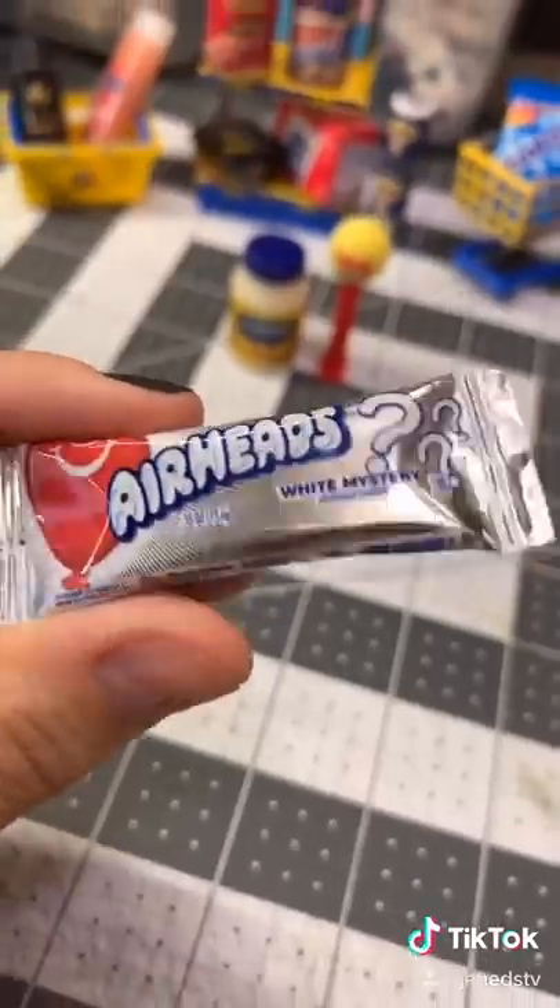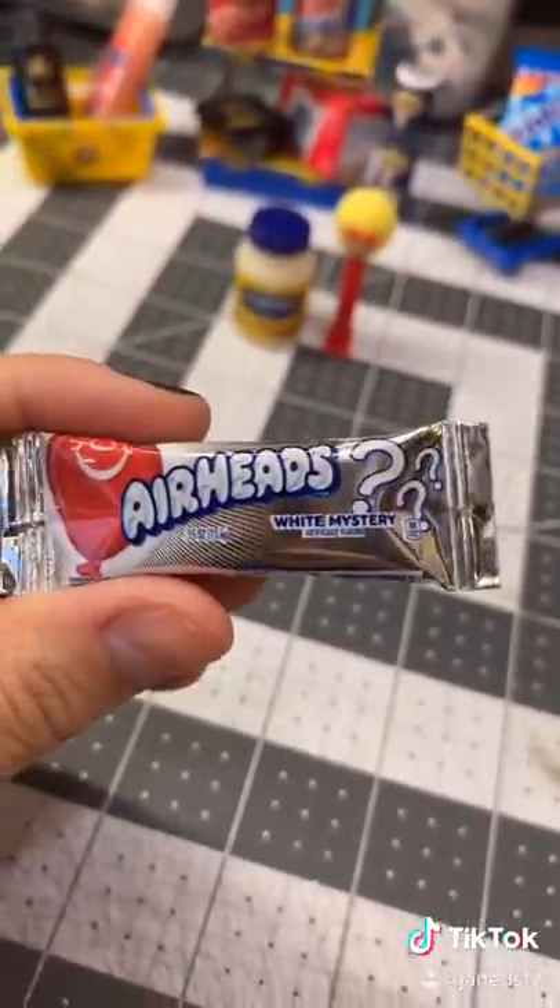Next one is Airheads Mystery Flavor. I love this flavor — it's so good.